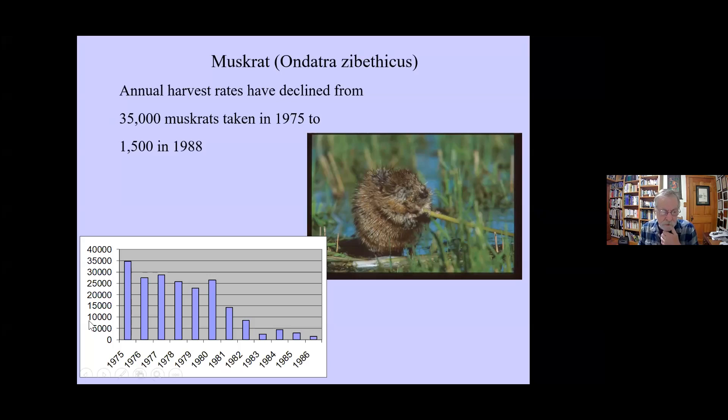Muskrat harvest records show the scale of the ecosystem shift. In 1975, one peak year, 35,000 muskrats were taken from the state property and 90,000 from the federal refuge — 125,000 muskrats total in a single year. Yet muskrat numbers subsequently collapsed. Early muskrat researcher Harold Mathiak demonstrated that you can remove 75 to 80% of the muskrat population annually without long-term harm, so overhunting wasn't the cause of the decline — the real driver was habitat degradation.